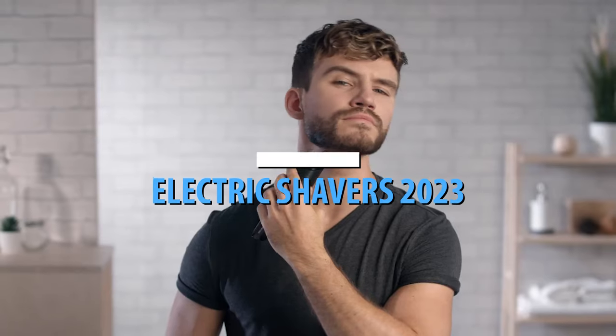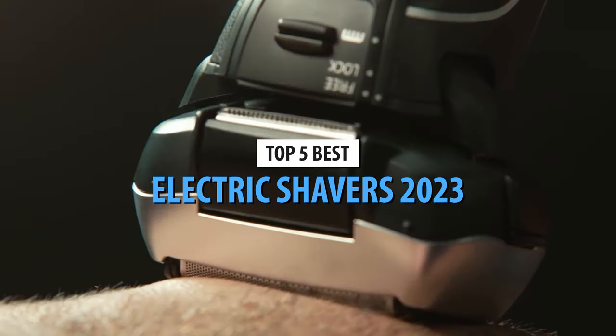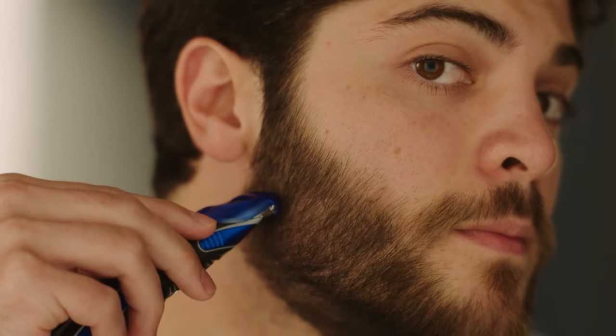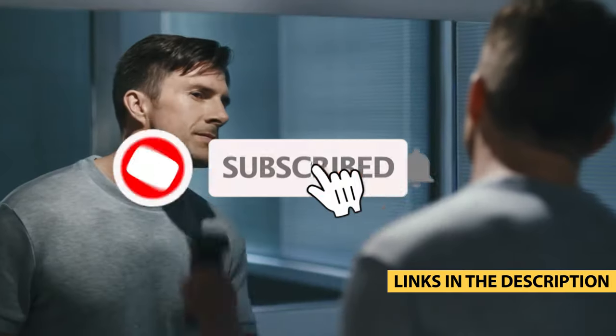What's up guys, today's video is on the top 5 best electric shavers in 2023. Through extensive research and testing, I've put together a list of options that'll meet the needs of different types of buyers. So whether it's price, performance, or particular use, we've got you covered. For more information on the products, I've included links in the description box down below which are updated for the best prices.